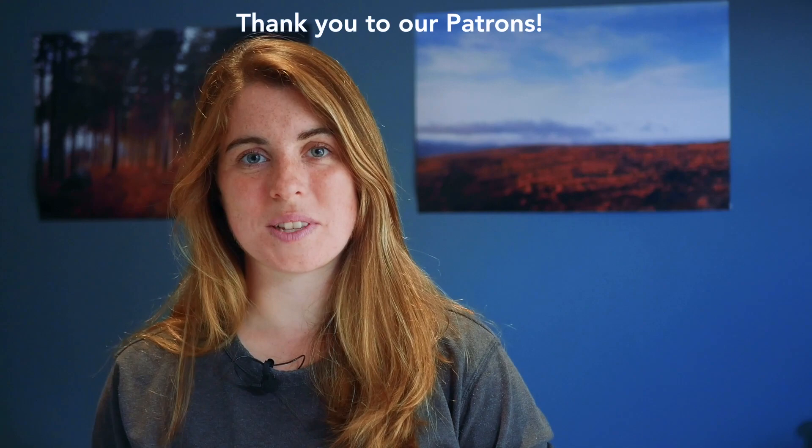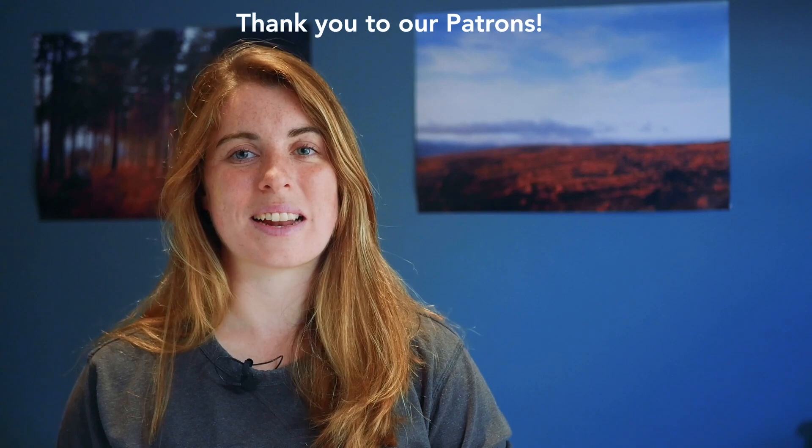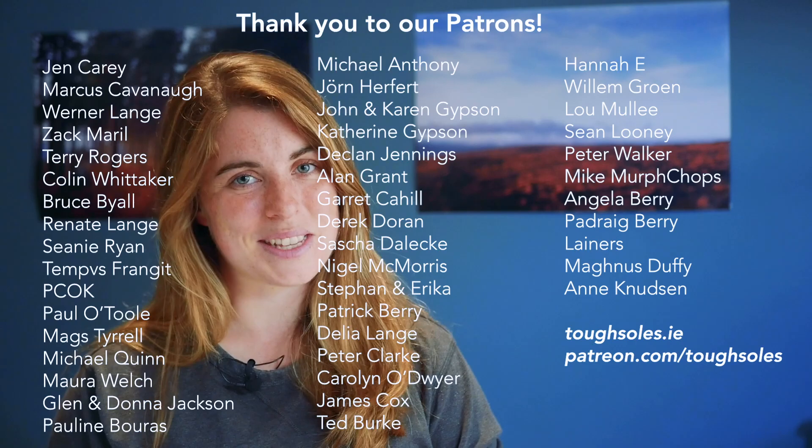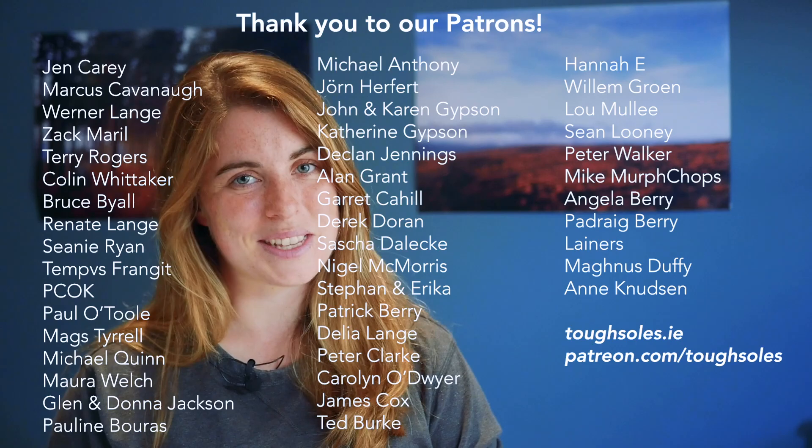This video is brought to you by the amazing people who support us on Patreon. It's through their continued support that we're able to keep making videos. I'd like to say a huge thank you to all of them. This week I'd like to say a special thank you to Jen Carey, Marcus Kavanagh and Verna Lange. Thank you all so much for your support — we really appreciate it and I'll see you in our next video.